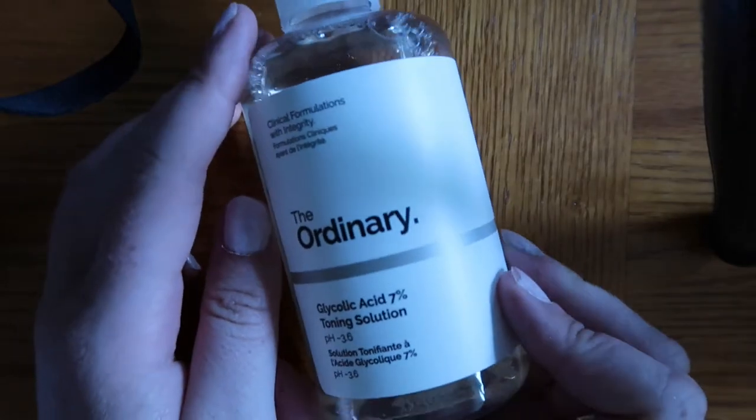The next company I got stuff from is The Ordinary, which I've bought from before so I knew I loved them. First thing I got was the glycolic acid 7% toning solution, which I've bought in the past. The whole thing with The Ordinary is that the packaging is really simplistic and they charge as little as possible for high quality products. I've used this before and literally went through an entire bottle, which says a lot because I'm one of those people who goes through half a product and then gets tired of it and moves on. When I finish an entire skincare product, it means I love it.